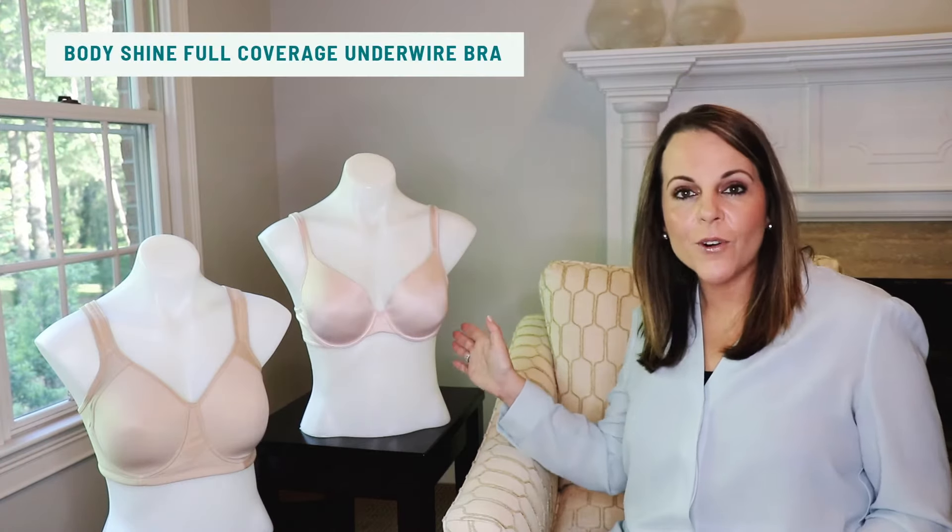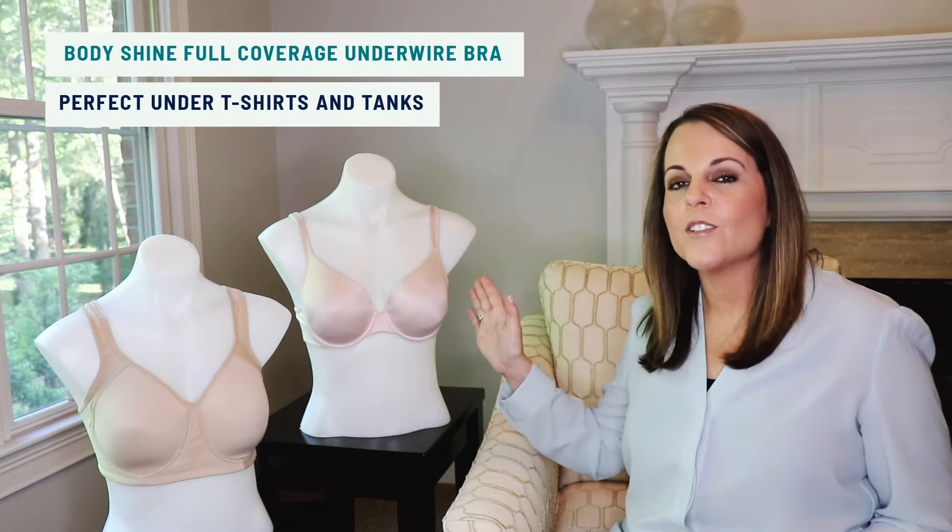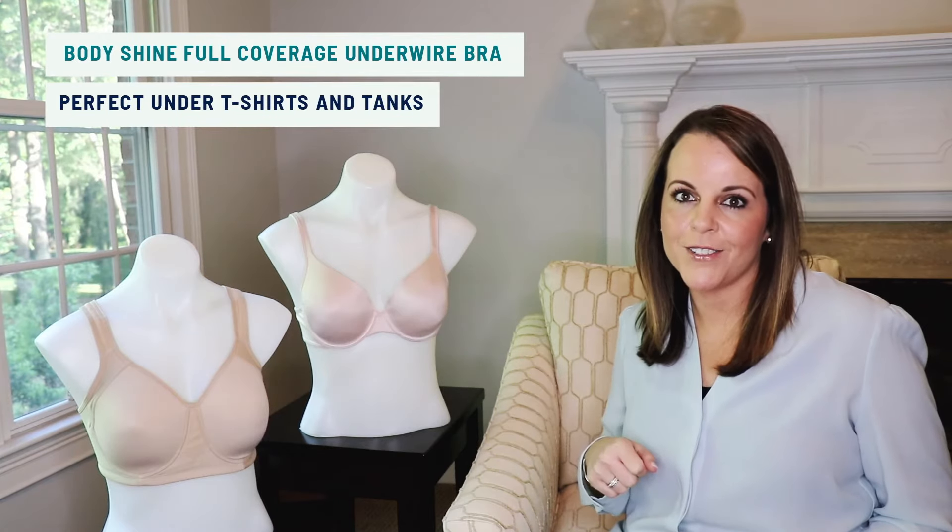Our first style is our Body Shine Full Coverage Underwire Bra. This features smooth, flexible cups that will be perfect under your t-shirts and tanks.